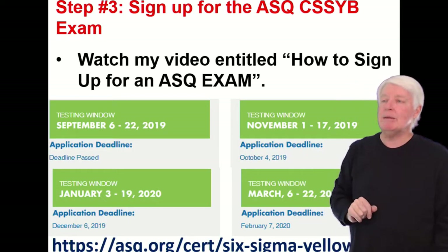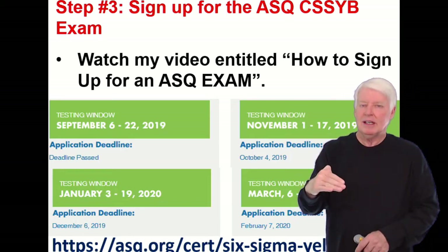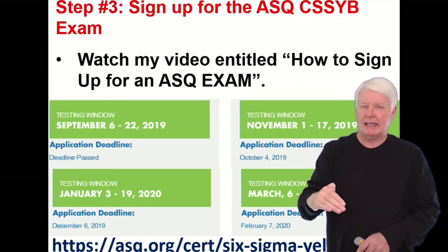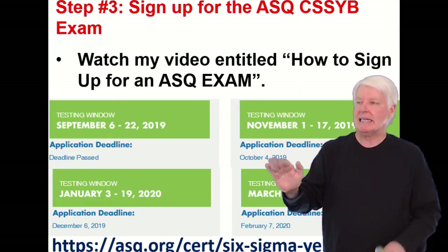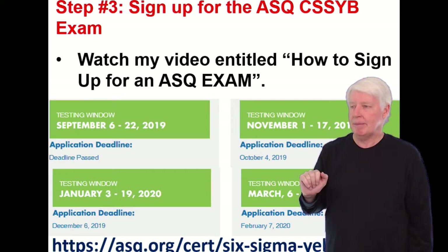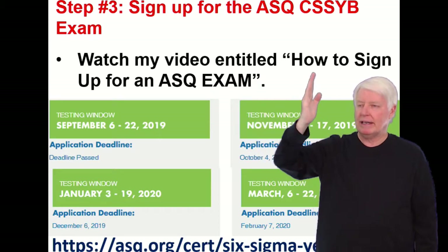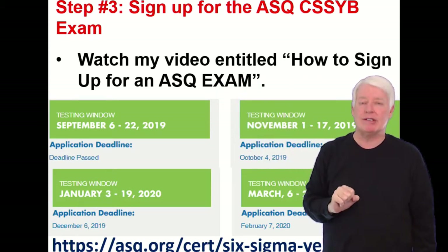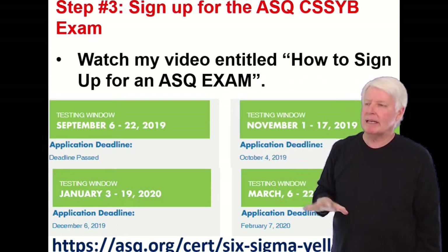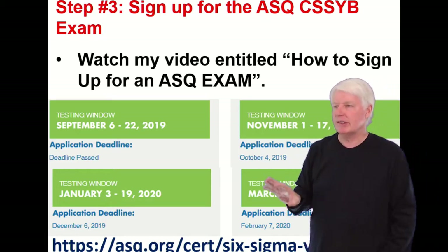Step three: now you're all prepared. You've met the requirements. You've prepared yourself by taking a class and learning how to pass the test. The next step is to sign up for the ASQ Certified Six Sigma Yellow Belt exam. I have a lecture on this — watch my video entitled 'How to Sign Up for an ASQ Exam.' It's about seven minutes long, but it goes through everything you need to do to sign up and fulfill step three.